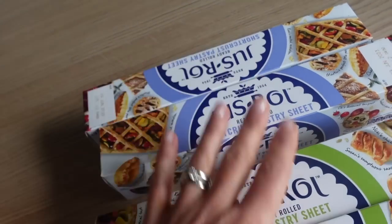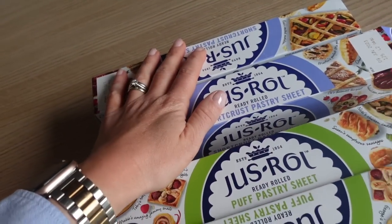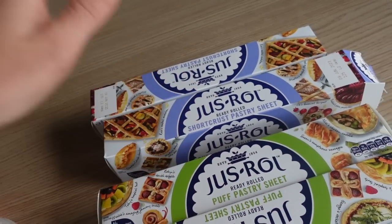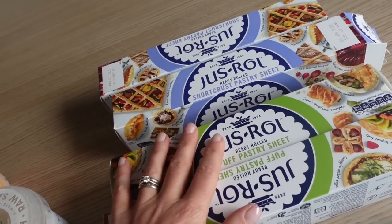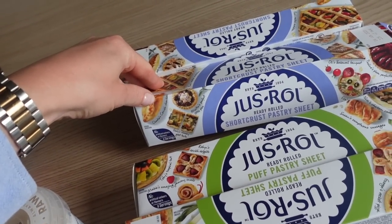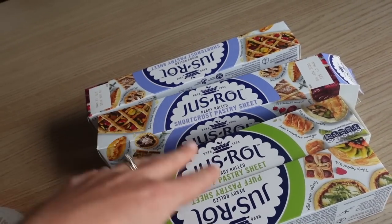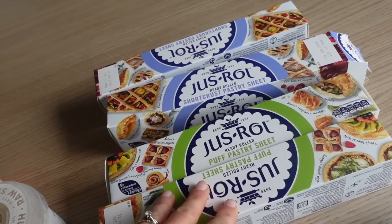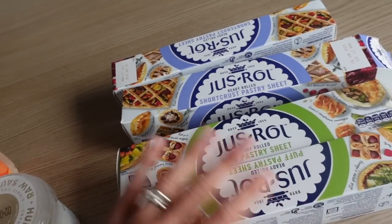I got two for £2.50 on the just-roll pastry — the puff and the shortcrust. I've been doing sausage rolls, pizza pinwheels, and quiches; it's just so convenient. I might try a pie too. I compared it to Lidl — they're basically £1.25 each there and £1.19 at Lidl, so not much difference. You can throw them in the freezer.